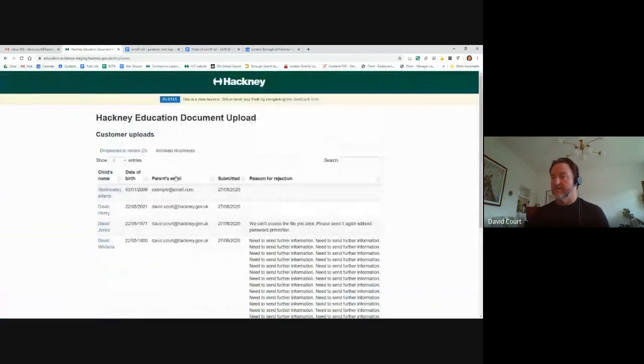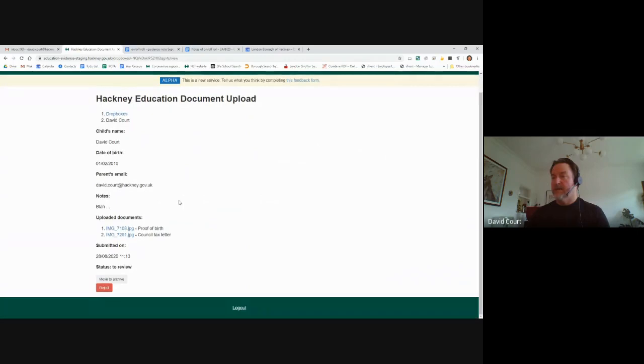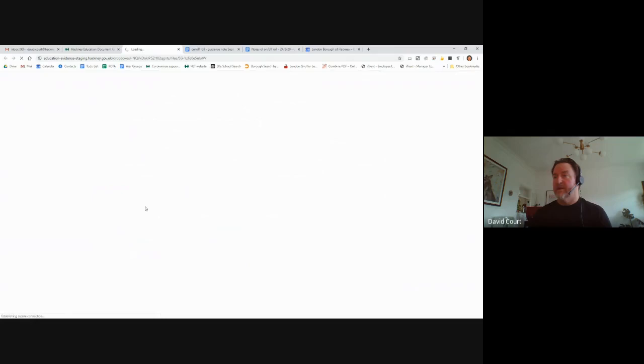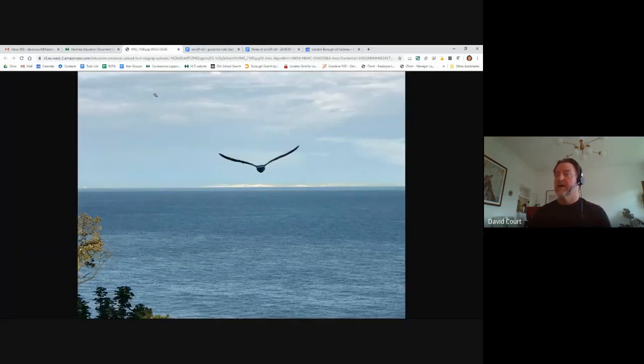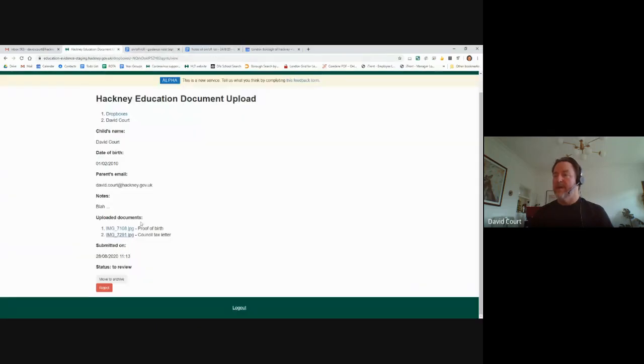Here's the evidence I just submitted. I click on my name and the officer can view the evidence. I wanted to avoid officers having to download every single piece of evidence onto a Google Drive or network drive. The officer can just view the evidence by clicking it, see the picture, confirm it's correct, and mark it as seen — no need to download. If they're happy with it, they click 'Move to Archive'.